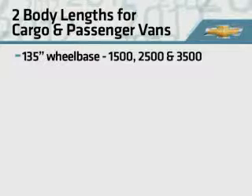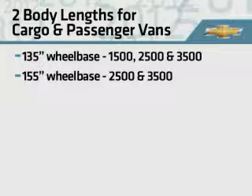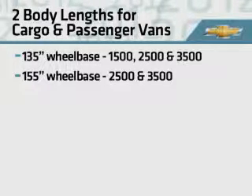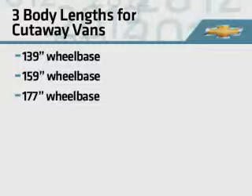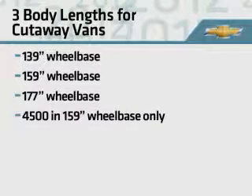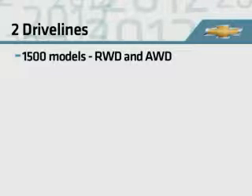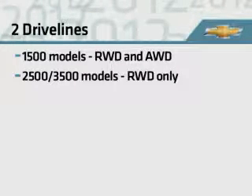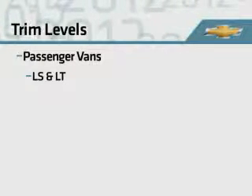All cargo and passenger vans are available in the regular length 135-inch wheelbase. In addition, 2500 cargo and 3500 cargo and passenger models are available with an extended body length built on a 155-inch wheelbase. Cutaway vans are available in 139, 159, and 177-inch wheelbases. The 4500 cutaway is available only in the 159-inch wheelbase. 1500 models are available in rear-wheel drive or full-time all-wheel drive. 2500 and 3500 models are available in rear-wheel drive only. Passenger vans are offered in base LS and up-level LT trim; cargo vans are offered in 1WT work truck trim only.